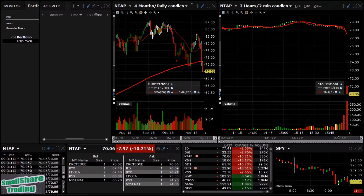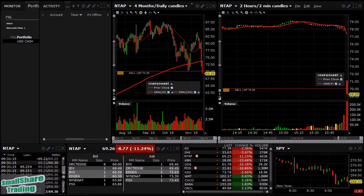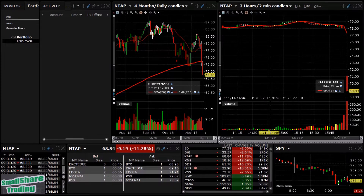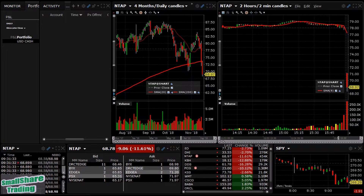I'm gonna take NTAP for a short here if it gives it. Just as I pulled it up — cancel that — just as I was about to go short, the thing drops. Look at that thing drop. That would have been a nice one. Just another five seconds earlier would have been fine.